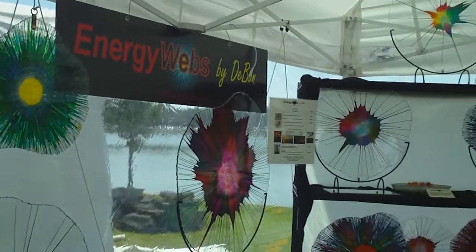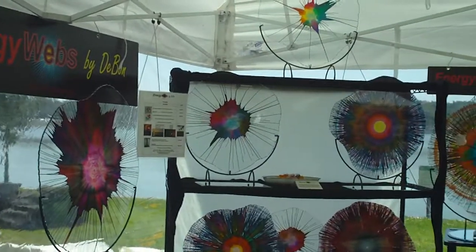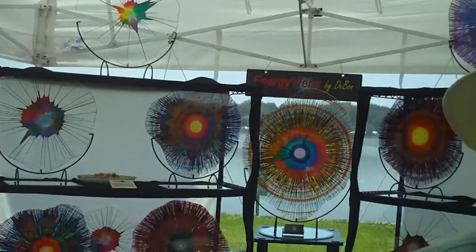Welcome back to Minute to Spinning with Jack. We're here at the Mayfair Festival in Lakeland, talking to Dennis DeBond. He's from St. Petersburg and makes some really incredible glass work. Could you tell us a little bit about some of your technique and your product?